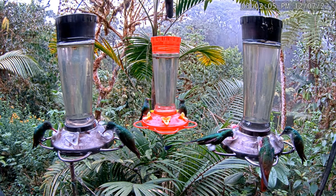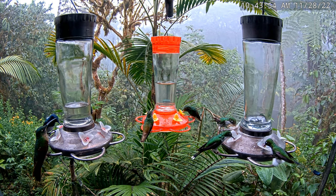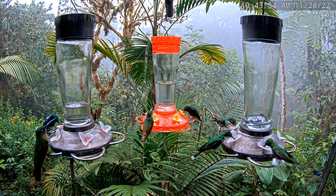The white booted racquetail is a frequent visitor to our hummingbird feeders streamed 24-7 from the Sachetamia Lodge near Mindo, Ecuador. You can see how much smaller these hummingbirds are than the many other exotic species that feed there. Check the description below for a link to the live stream.